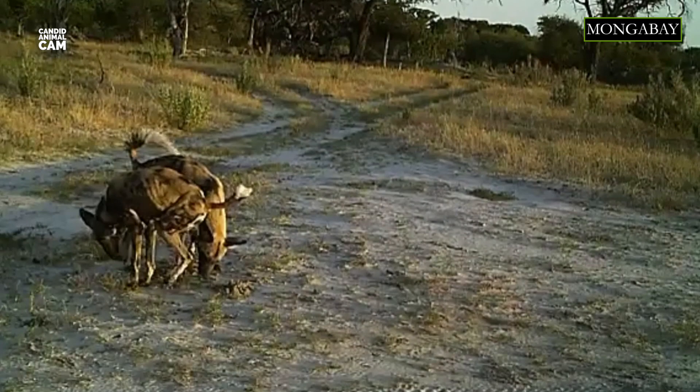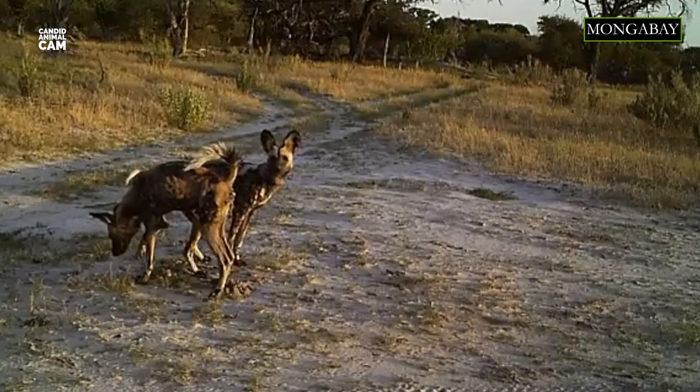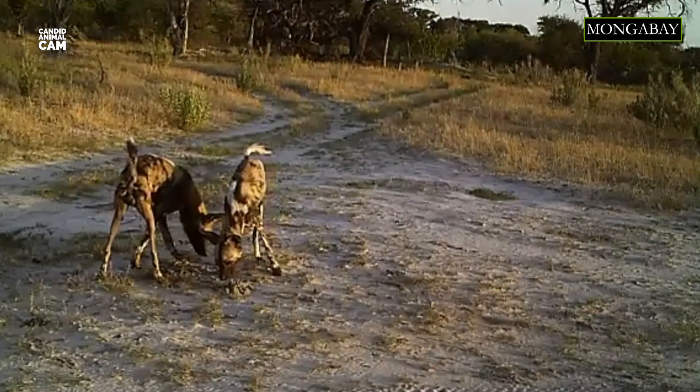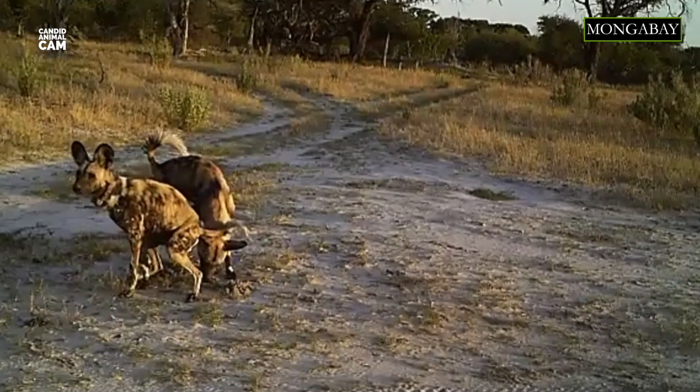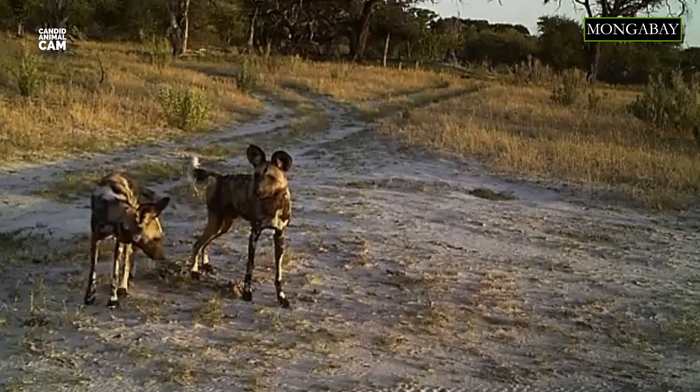These dogs were once found throughout sub-Saharan Africa, but now they have disappeared from most of their range. Their biggest populations are in the open plains and sparse woodlands of Botswana, Zimbabwe, Namibia, Zambia, Tanzania, and Mozambique.